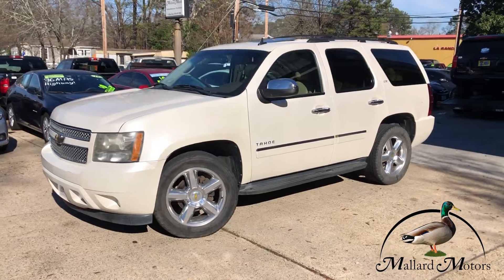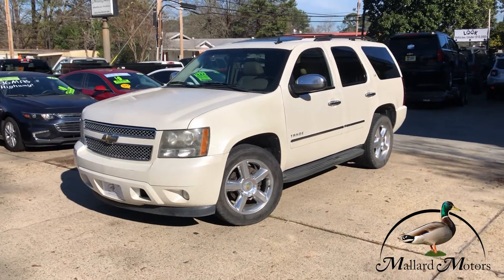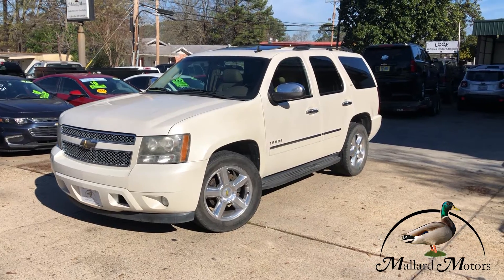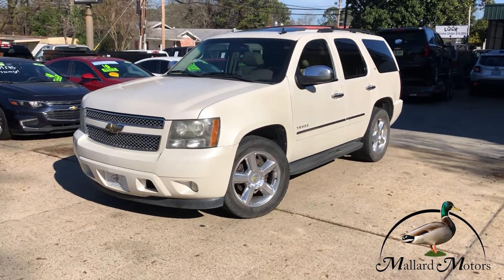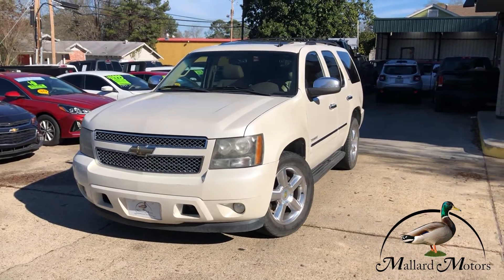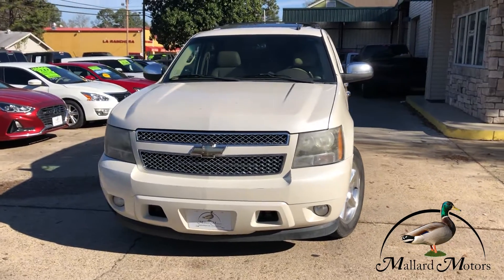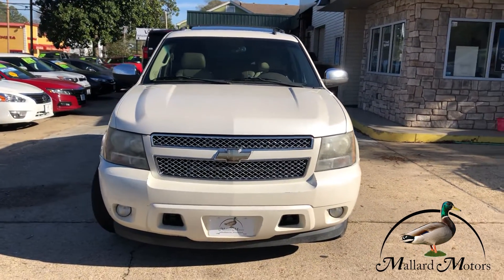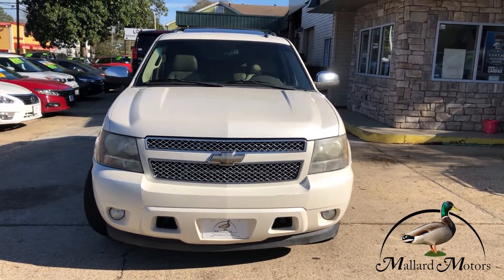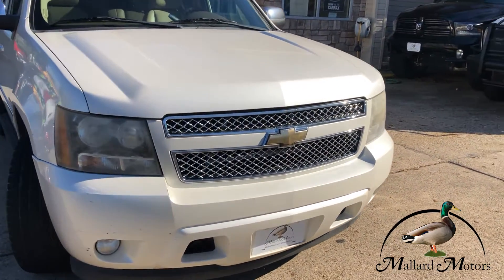What we're looking at here is a 2011 model Chevy Tahoe LTZ. The LTZ trim level is going to have a few extras on there, a couple of bells and whistles for you. It's a creamy, pearly white color. It's got a 5.3 liter V8, it's a two wheel drive. Got fog lights on the front there and some chrome plated trim on the grill.